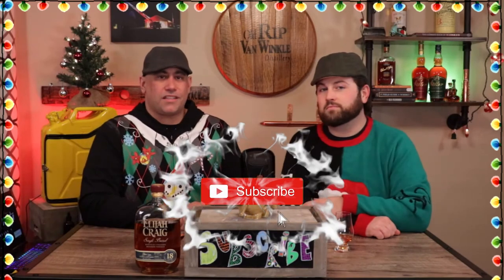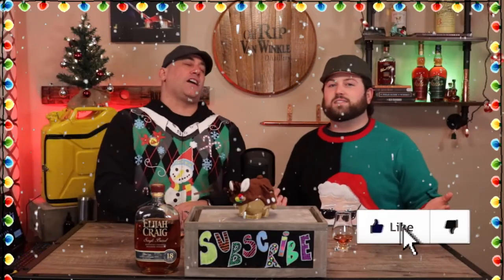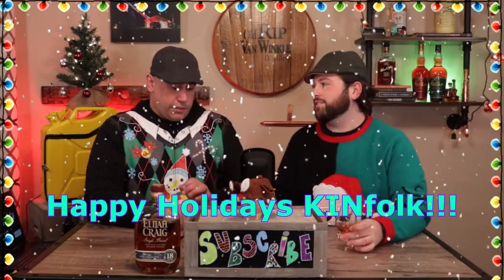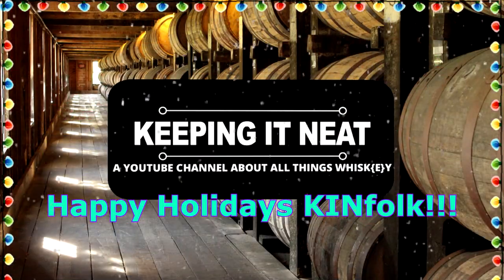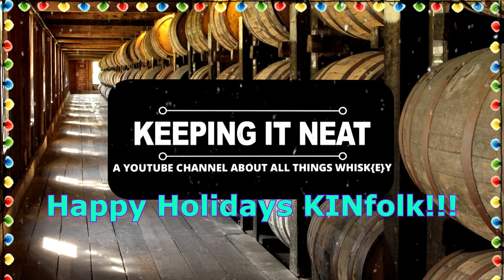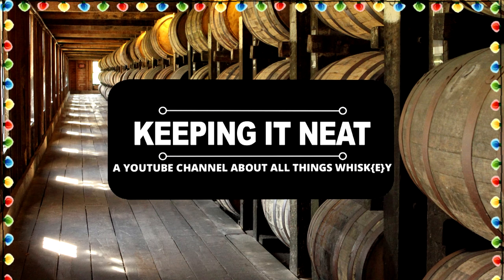That's our Christmas special — bringing you five gifts for the whiskey lover in your life that are not a bottle of whiskey. Another gift they could give is sharing our page — that would be a gift to us and to the people at Keeping It Neat. Stay safe, have a happy holiday with your family, and here's hoping you'll find a little bit of luxury in an otherwise ordinary life. If you are ready and able to whiskey, drop a comment below, hit those like and subscribe buttons, press notifications, and follow Keeping It Neat on Instagram. Thanks for watching, kinfolk.